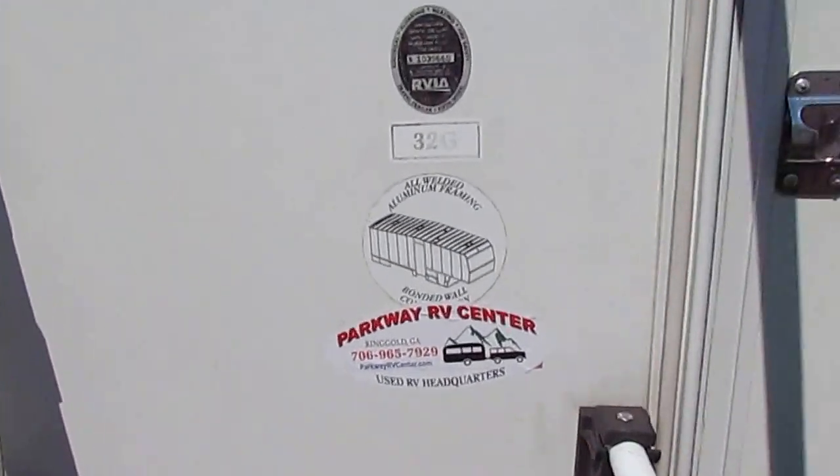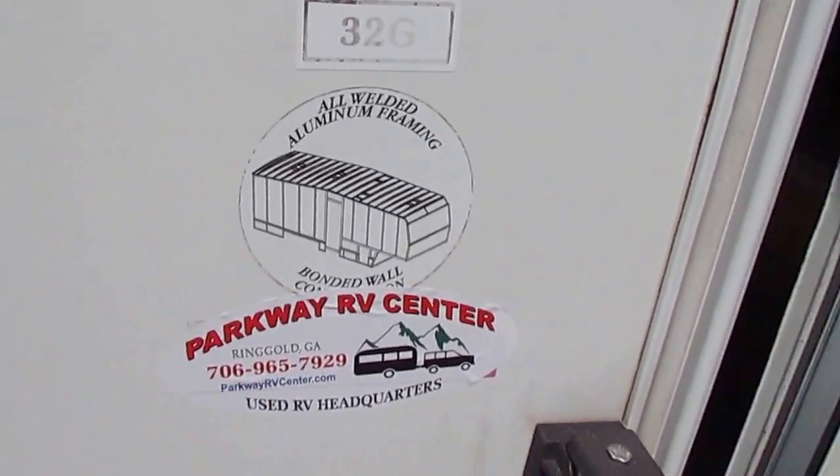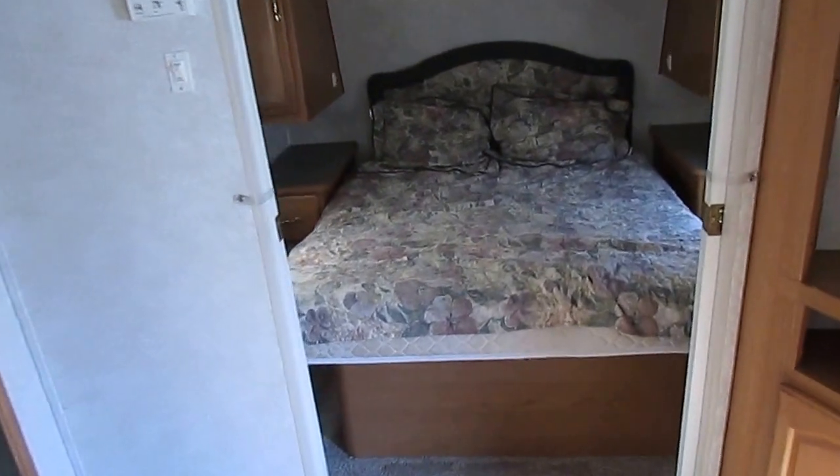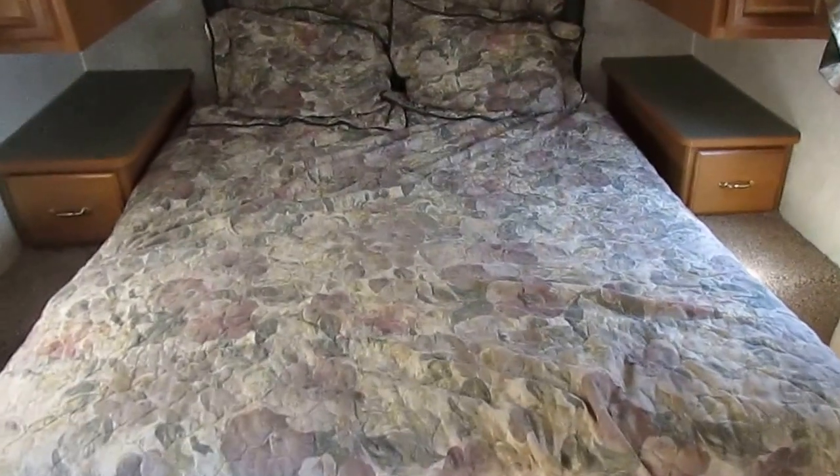Let's look inside this 32G Fleetwood Triumph. As we step inside, the inside is even nicer than the outside — great looking interior with a lot of real wood cabinetry. The carpet looks just like brand new. I love this floor plan. This is a front bedroom, rear bath floor plan. You don't hardly see that anymore.